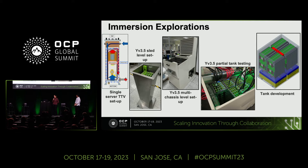There were explorations at multiple levels and scales. From the left, you can see we had single-server TTV-based setups, primarily used to optimize the thermal solution at the module level and see how to best improve thermal characteristics. From there, we scaled up to actual silicon-based sled-level test setups, moving further ahead to multi-chassis level setups, also partial tank testing, and recently we have been working on tank developments customized for our use cases and data centers.